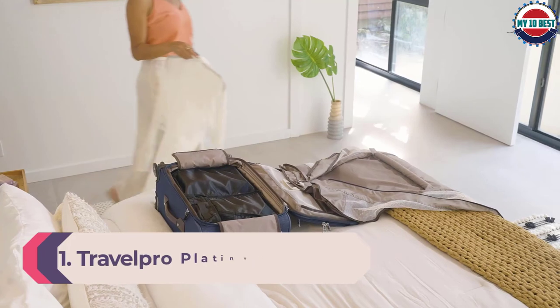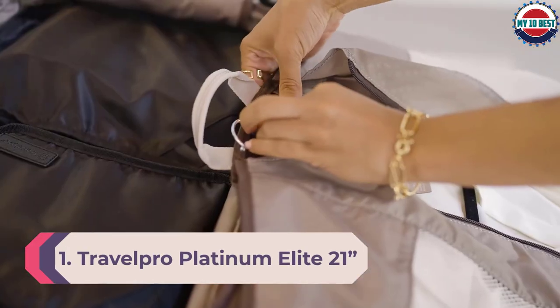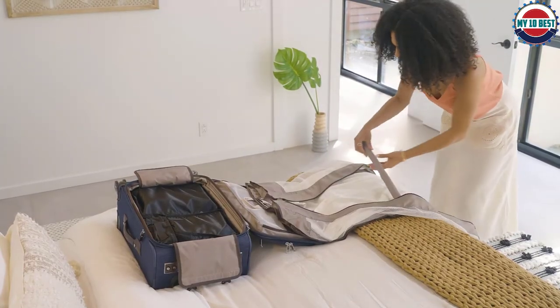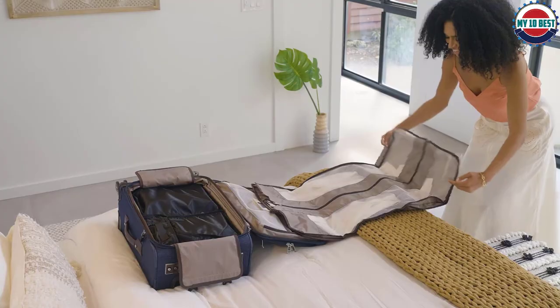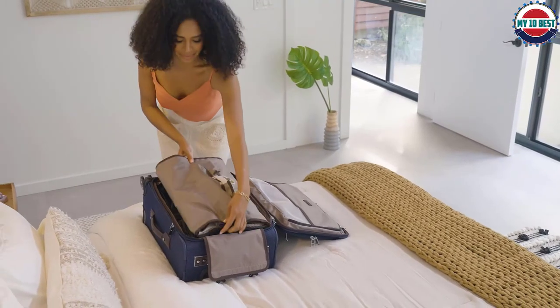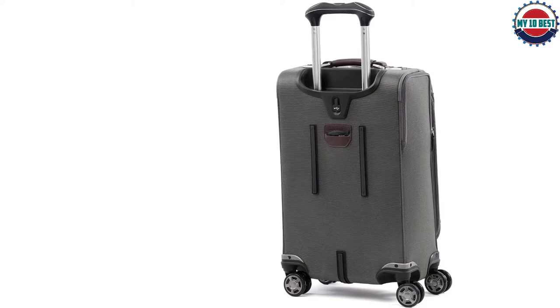Number 1: Travel Pro Platinum Elite 21-Inch Expandable Carry-On Spinner. Inside, testers found a wet bag and a garment bag, as well as interior pouches that helped keep things tidy, plus a luggage tag holder built into the back. The suitcase held up to intense ladder drop and baseball bat testing, showing only minor dirt and scuffs after rough treatment. It was a joy to glide over all test surfaces — hard floor, carpet, and cobblestone — rolling smoothly each time.